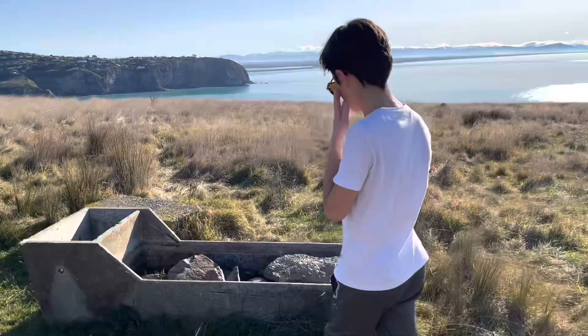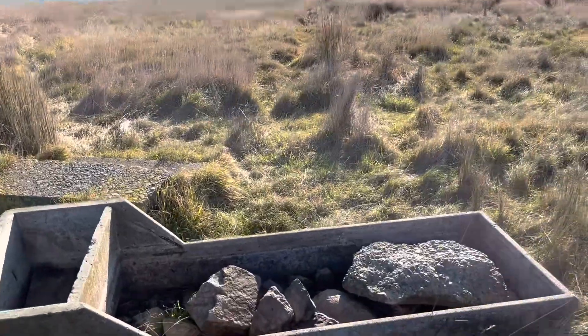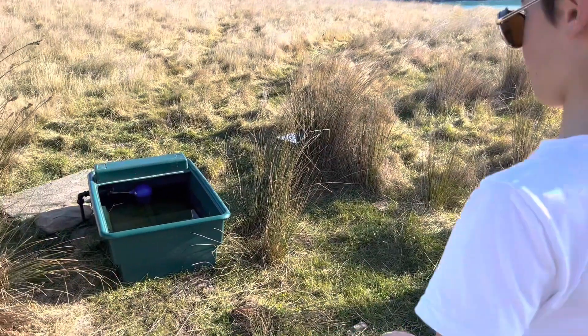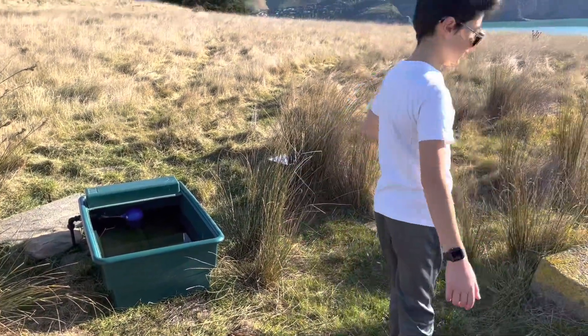What's this? Looks like a trough. I think this is a trough and over here I think this is also a trough, or maybe just a bucket — I can't tell.